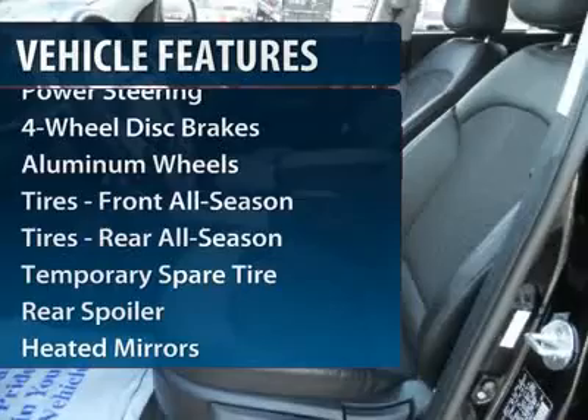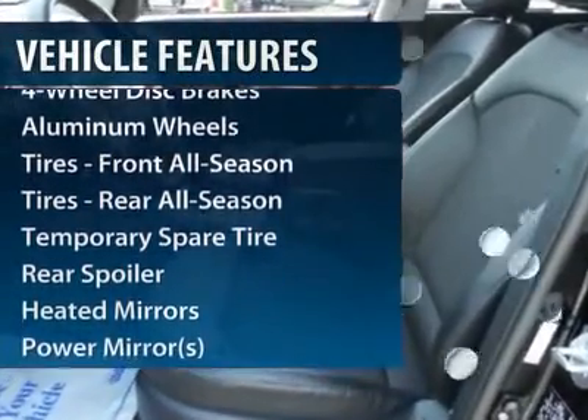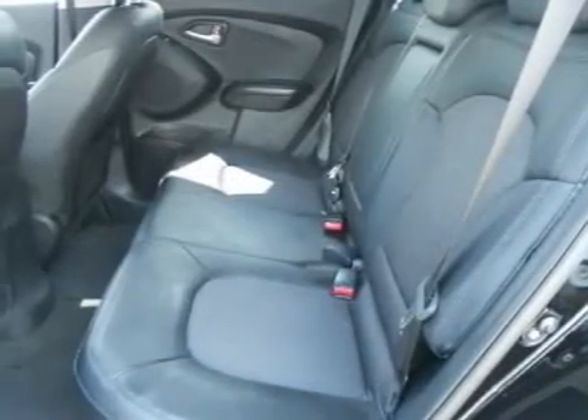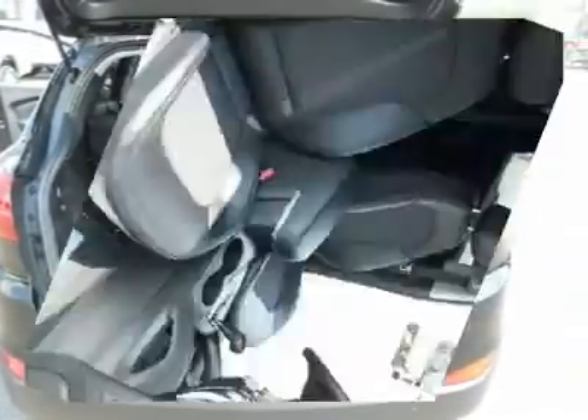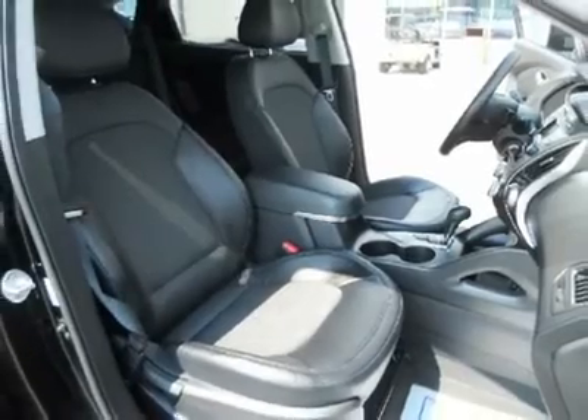Stability control. Traction control. Anti-lock braking system. Steering wheel audio controls. All-wheel drive. Air conditioning. Power steering. Adjustable steering wheel. Keyless entry. Cruise control.